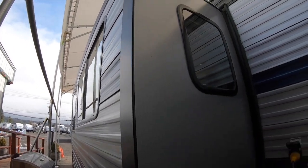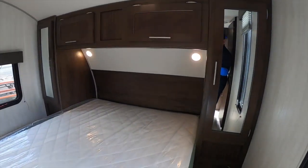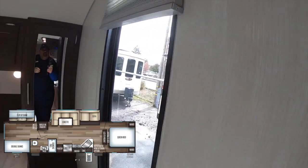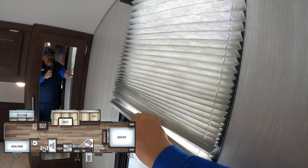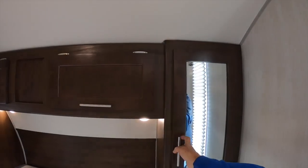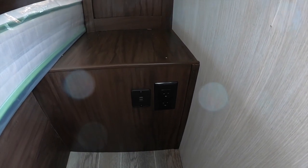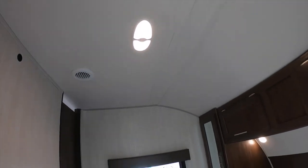Inside, let's start in the master bedroom. It's a nicely laid-out private space with big windows on the side and shades. There's a closet here, and next to the bed is a USB port and AC power — so CPAP machines, charging your e-readers, all of that is possible.